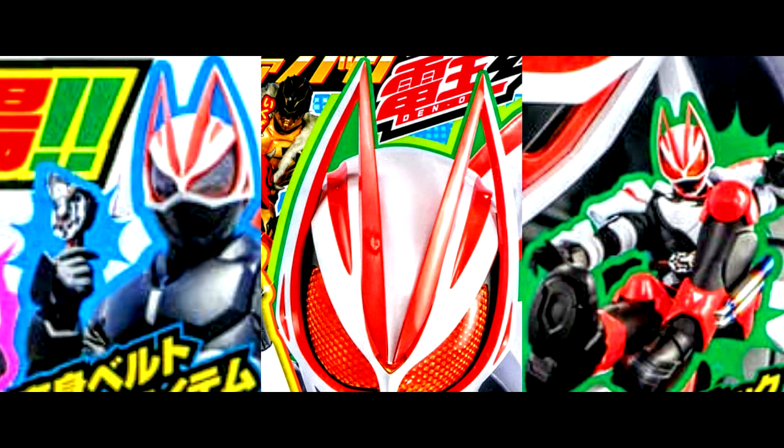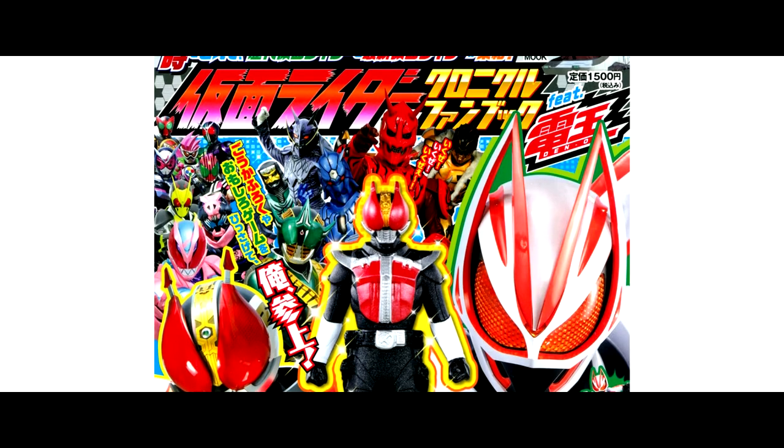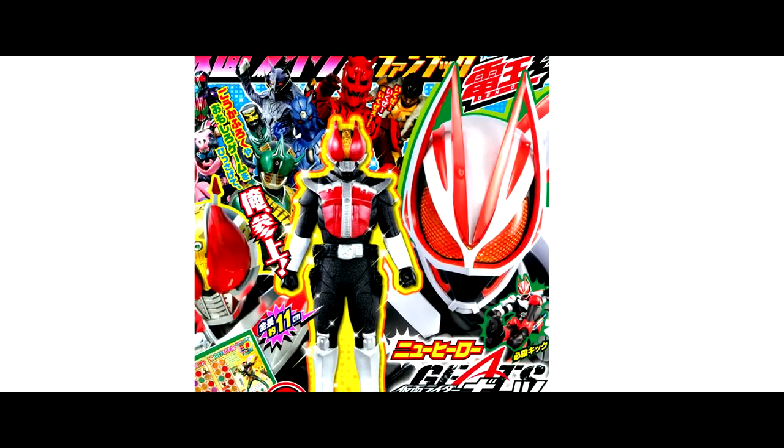Today, let's see some new updates and rumors regarding Kamen Rider Geats and Revice. First, let's take a look at the new magazine cover from Kamen Rider Chronicle Fan Book, released on the 28th of July.